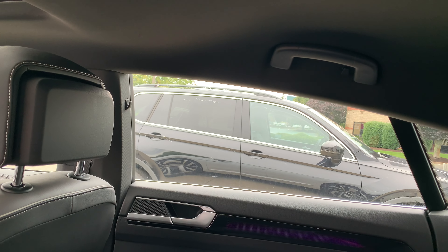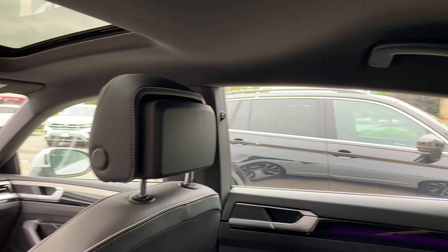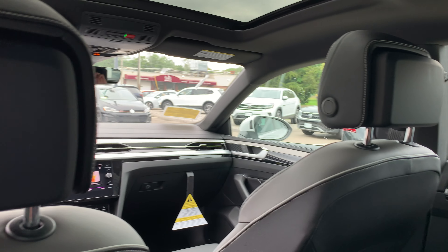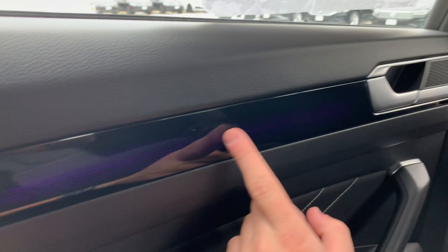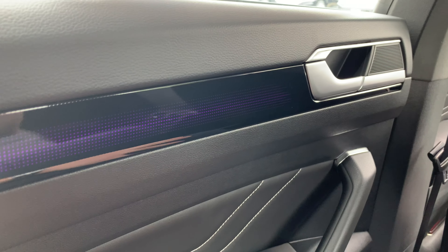You can actually see the roofline raises up here toward the rear. And then with the SEL R-Line package, you're also going to get ambient lighting, which looks really nice.